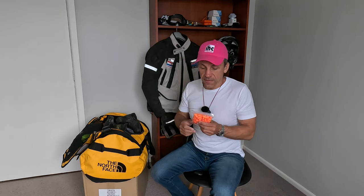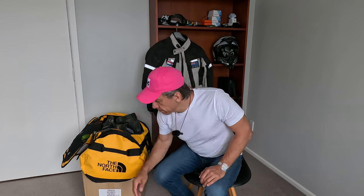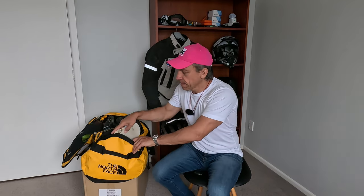Earplugs — I've got a bag of free earplugs, so I'll just go through those as I need them. And jandals for the hot days when I'm off the bike.